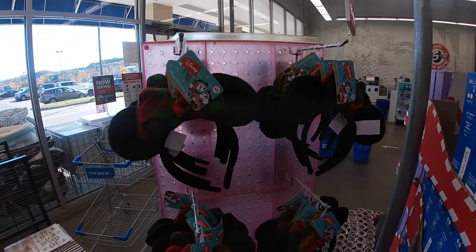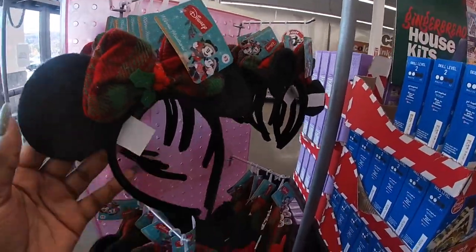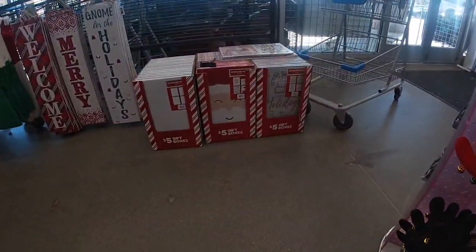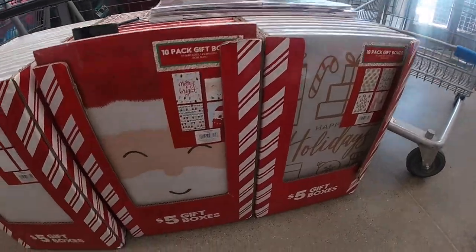Minnie Mouse headbands for five. Looks like the light is cutting it off. Reindeer and a little brown one. Cute little gift boxes, pack of ten.